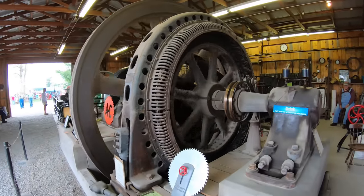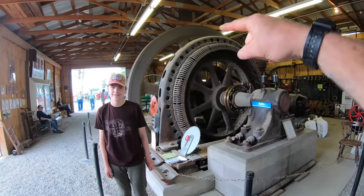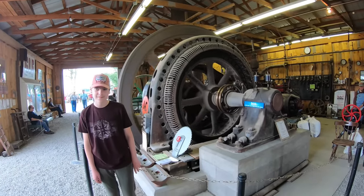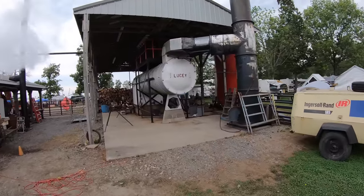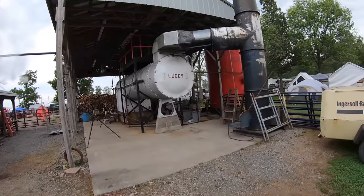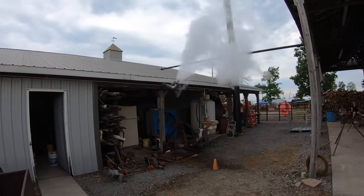These old engines are so peaceful, they just chug chug chug. This one used to be a generator for a power plant. And there's Henry — he's almost six feet tall, so you can see how tall these are. This is the boiler that runs those big engines; her name is Lucy, fueled by wood. That's the waste steam coming out the back of the building.